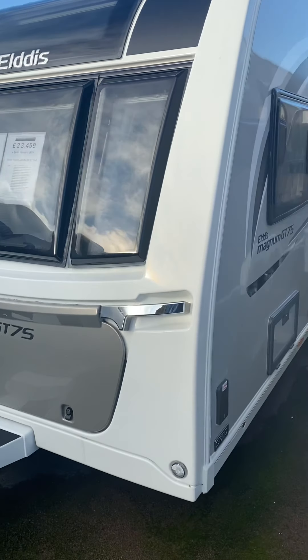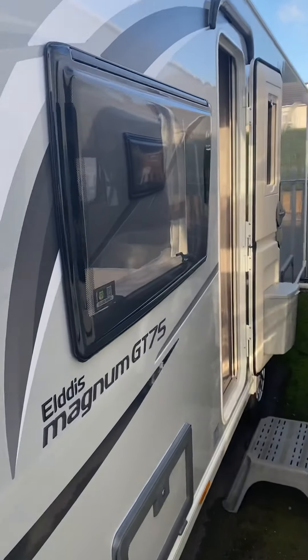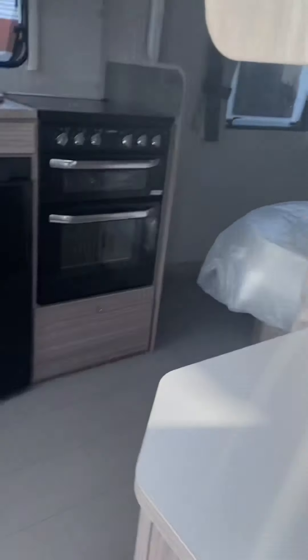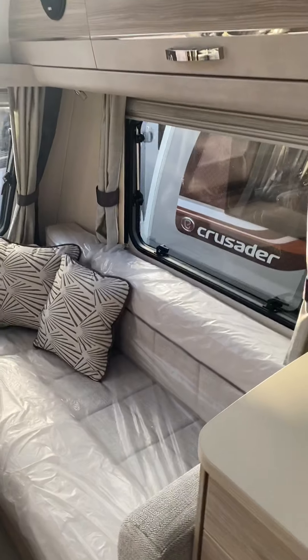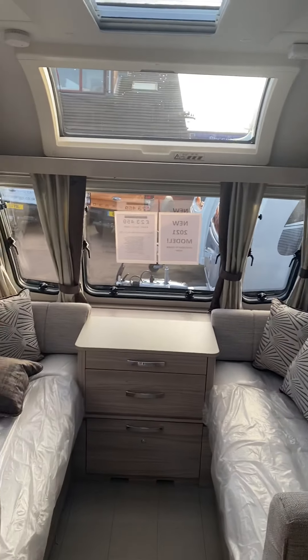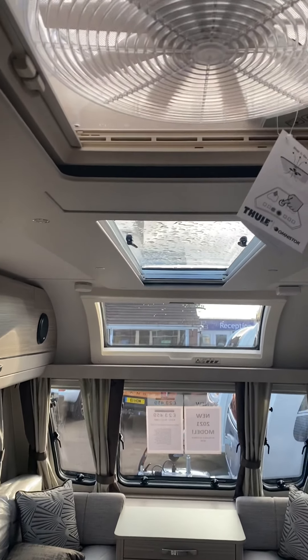This is the 2021 Magnum GT 554 — the single axle transverse island bed, very popular. It's exclusive to Pierman Briggs for 2021, our 75th anniversary special, celebrating 75 years in business.